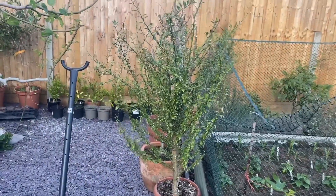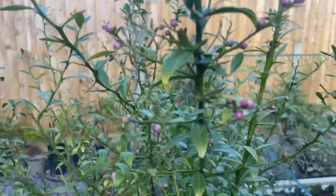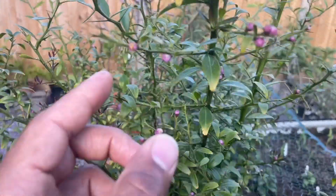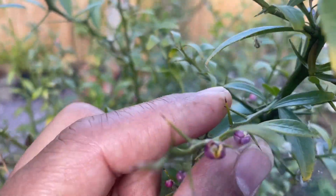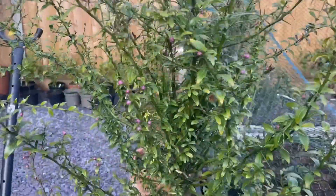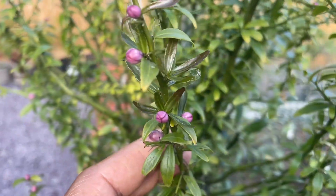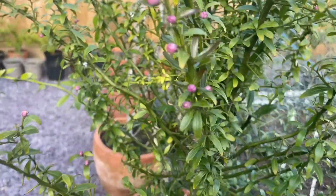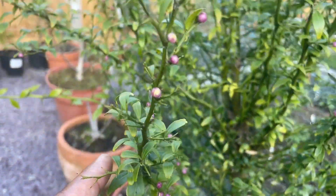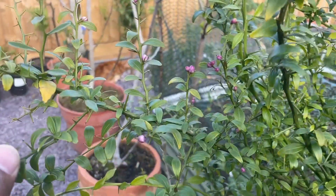This is my Australian finger lime, and for the first time guys — look — lots of flower buds, some of them are actually starting to open. All over the tree there are flower buds, so I'm hoping I'll get to taste my first Australian finger lime. Unbelievable — all over the tree. Great news.